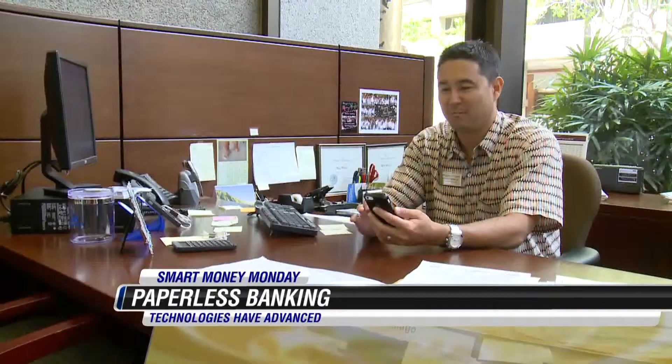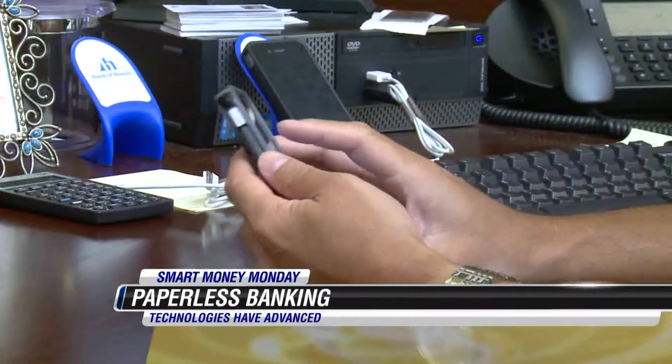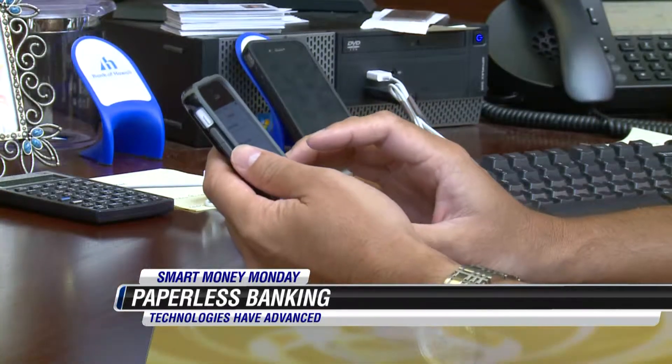What would you tell those people? Well, I think now it's a lot more common that people are using those, and so the technologies have advanced a lot more. And really, all of the things that you're doing on your phone or on your mobile device or your laptop, they're password-authenticated, which your mailbox really isn't. So it is a much more secure means of delivering that type of information.